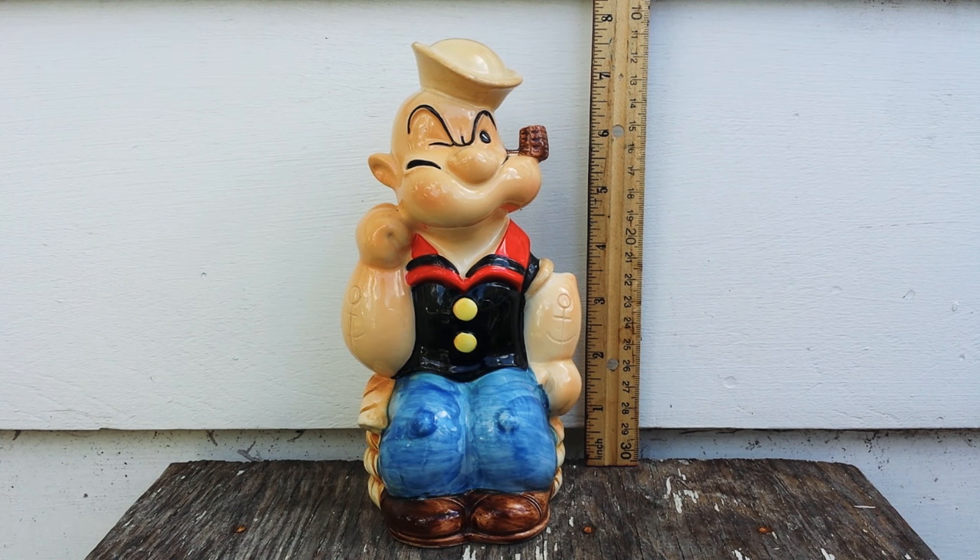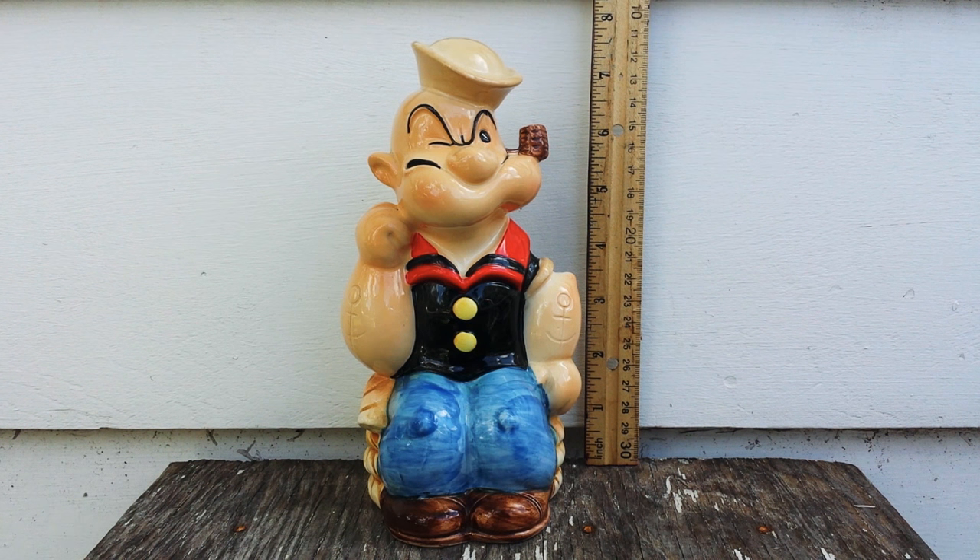Hello everyone, Rowdy Turner here, and today I wanted to talk to you about my favorite collectible: my 1980 Popeye the Sailor Man coin bank.